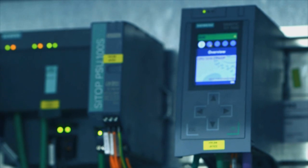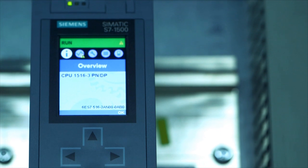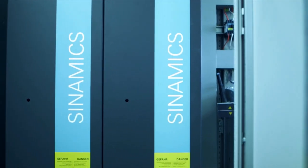We went to the new control technology, and in particular the 1500 control system, because it's much more efficient. This allows us to incorporate several processes in one control system.